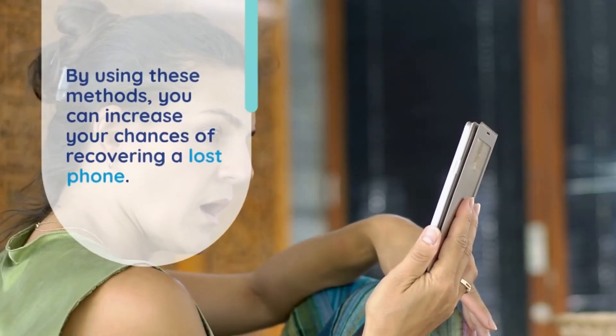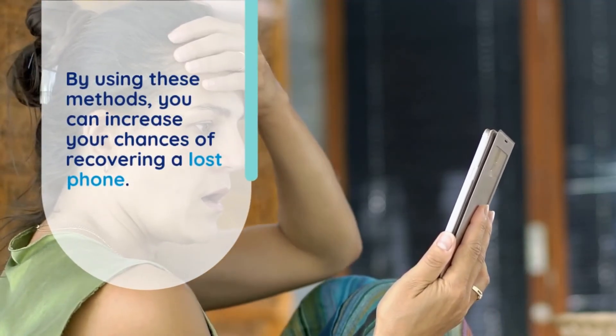By using these methods, you can increase your chances of recovering a lost phone. Stay prepared and act quickly.